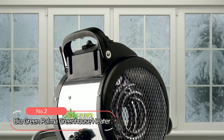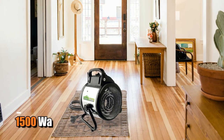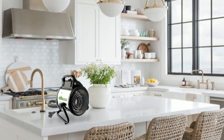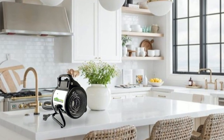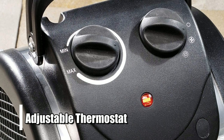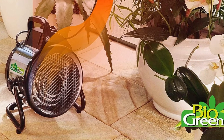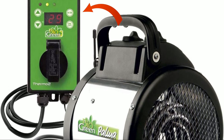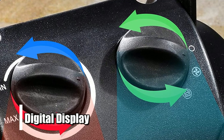At number two on the list is the BioGreen Palma Greenhouse Heater. This heater is equipped with 1500 watts of heating power that covers 120 square feet of area — enough to keep your plants warm without wasting unnecessary energy. The adjustable thermostat allows you to adjust the temperature up or down depending on your needs, keeping your plants comfortable without overheating them. The digital thermostat lets you easily control and monitor temperature from the digital display.